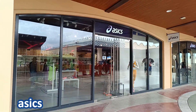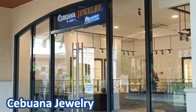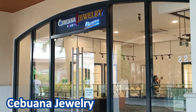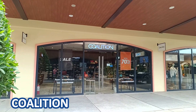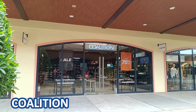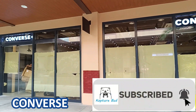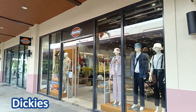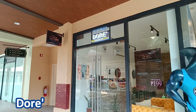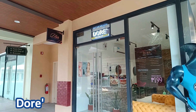Asics, Sebuana Jewelry Premium, Coalition, Converse — I think they're preparing for the store opening — Dickies, and Esprit.